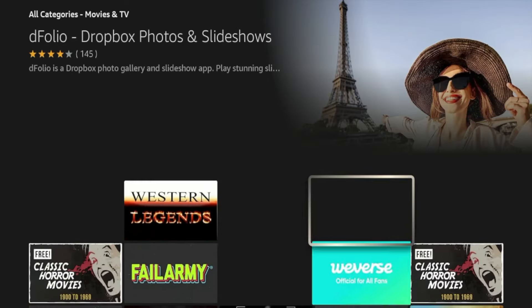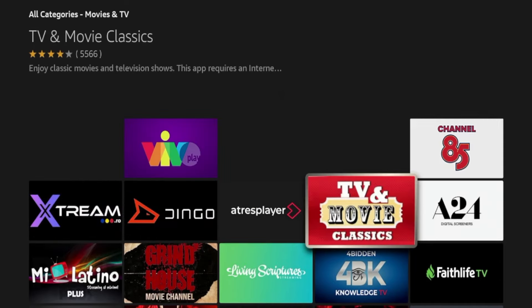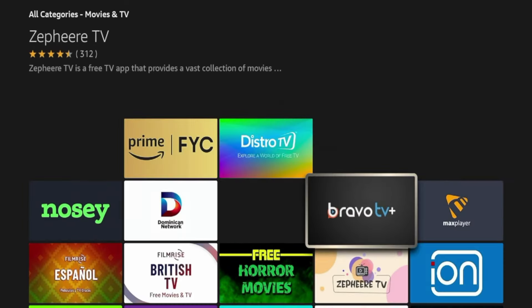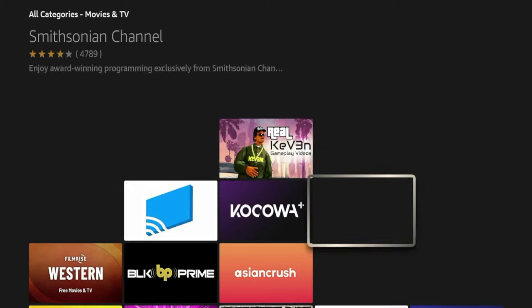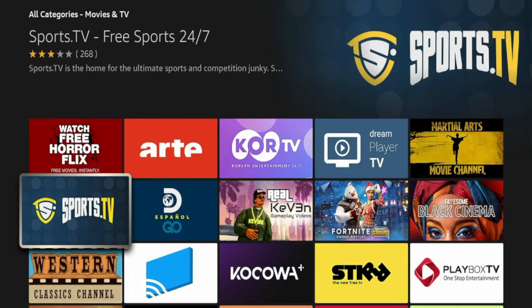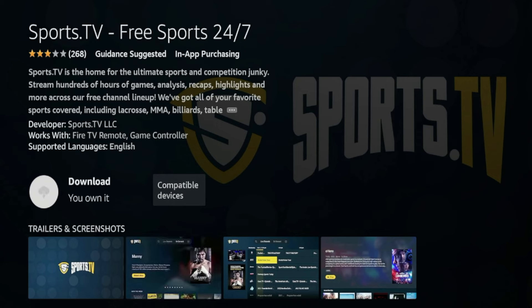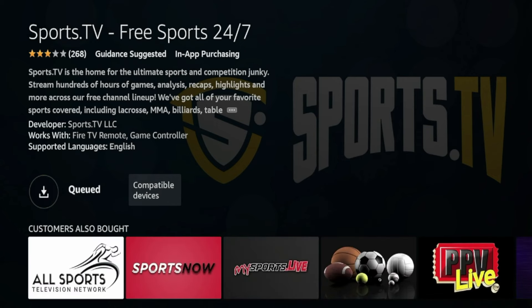As I'm scrolling through, I'm looking for one I recognize and have used in the past. Here's one right here — Sports TV, this Free Sports 24/7. I have used this application in the past. All you would do is simply click the application you want to install, click Download, and this will install that application to your Fire Stick.